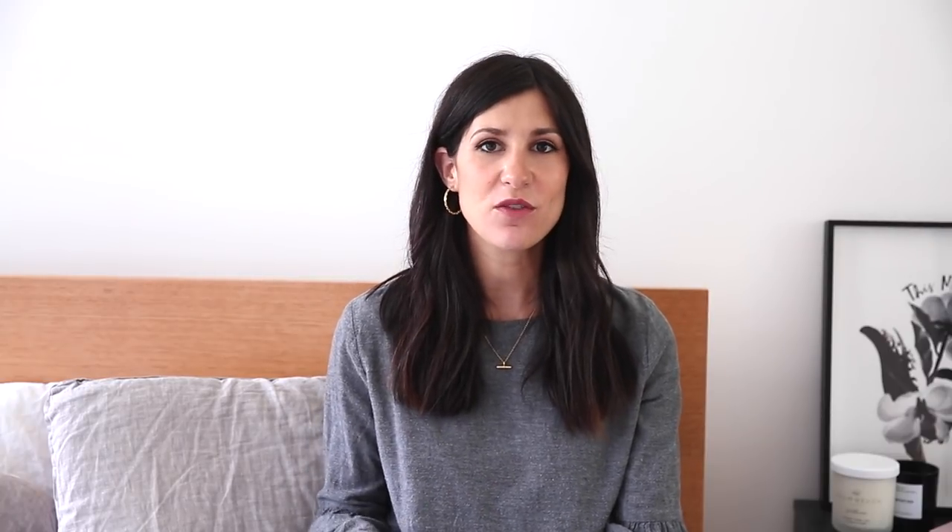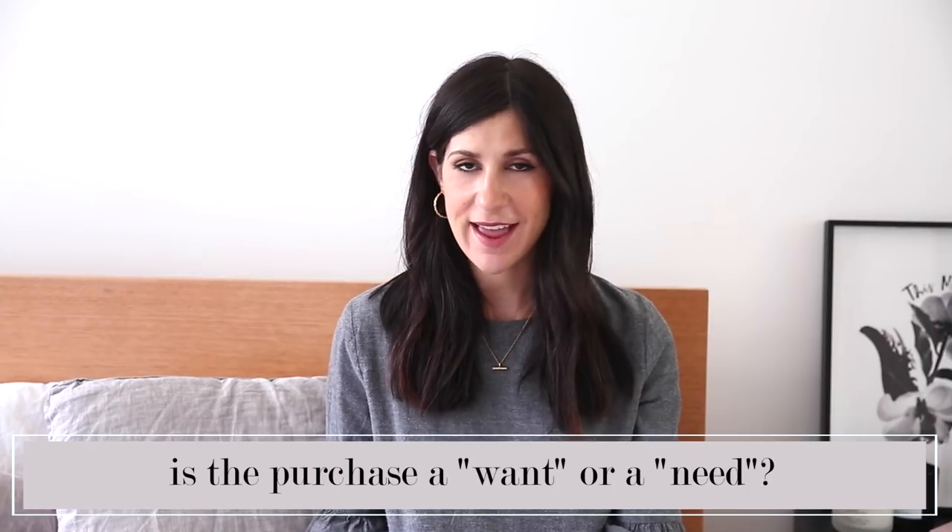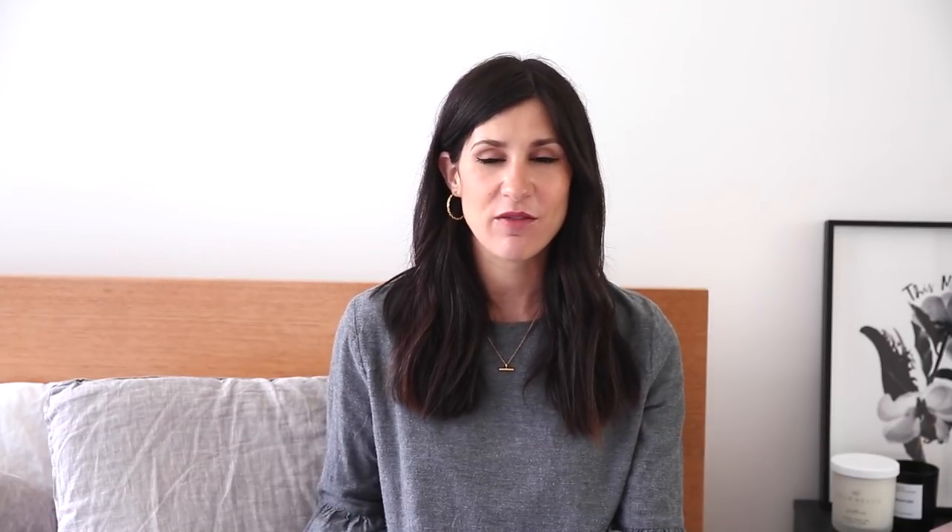My final tip is to acknowledge whether something is a want or a need and be really aware of that distinction. We probably all have most of what we need in our wardrobes already, and most things we buy are wants — which is totally fine. But acknowledging that what you're about to buy is a want can be the moment you realise you could do something else with that money, or that you don't actually want the item as much as you thought. That can be a really useful tool in helping you stop impulse shopping.